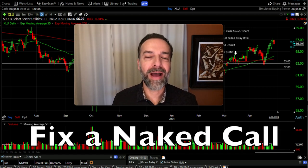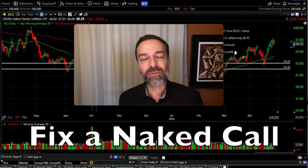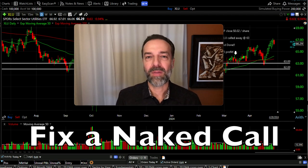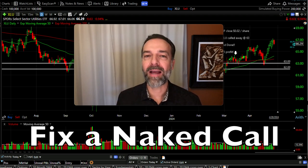Sometimes trades just don't turn out how you planned. In fact, sometimes it seems like the market was waiting on you to enter that trade so it could immediately go against you. Has that ever happened to you? Well, it happened to me in a recent position and I want to show you how we handled it.